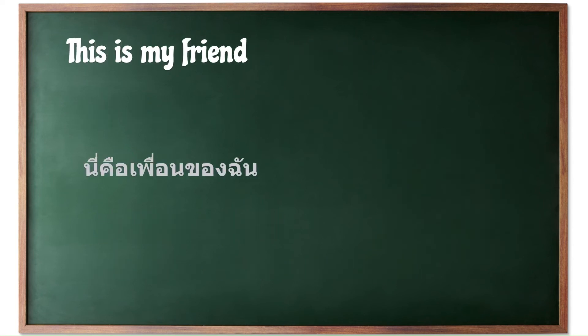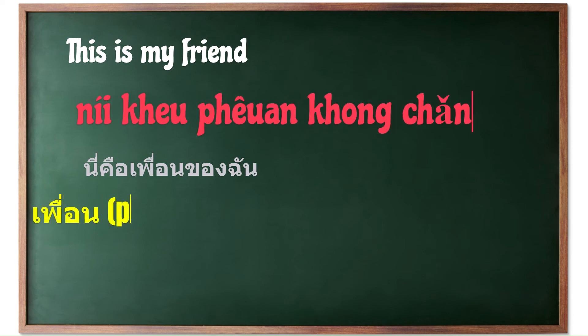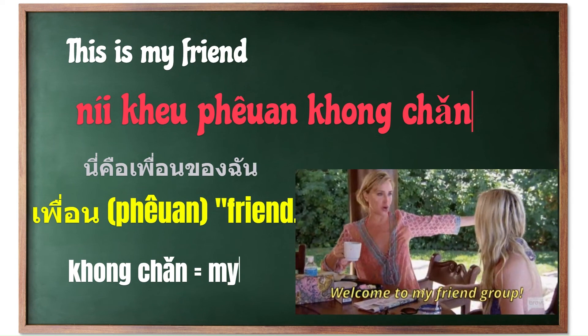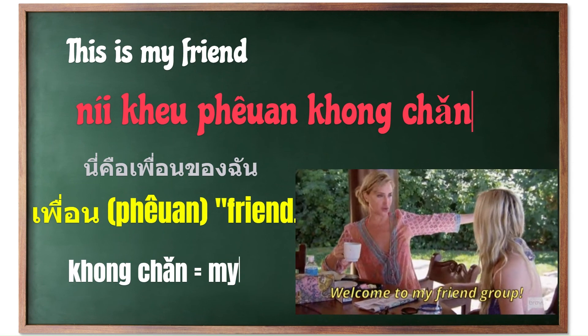Let's look at another example. To say 'this is my friend' in Thai, you would say 'Nîi keu phûean khǒong chán.' In this sentence, 'phûean' means friend. 'Khǒong' is a possessive marker, equivalent to 'of' in English. 'Chán' means I or me, used here to indicate possession, so it translates to 'my.'